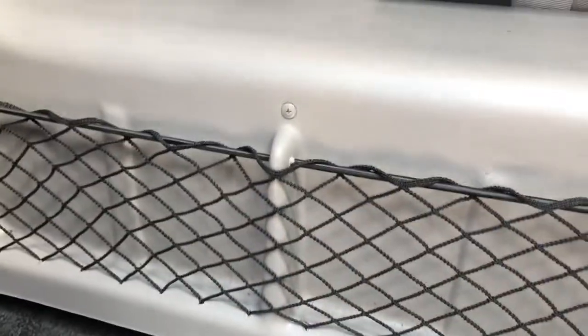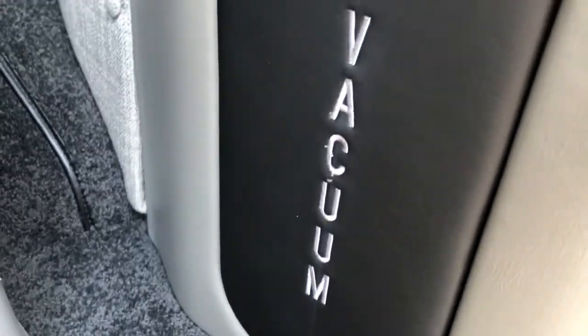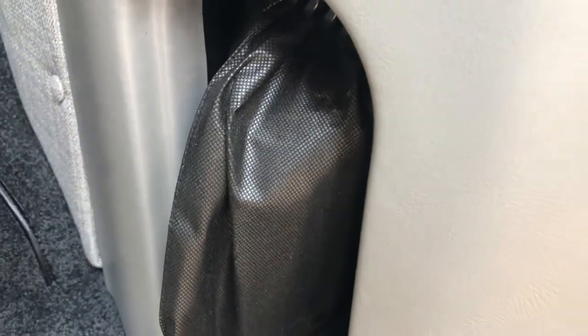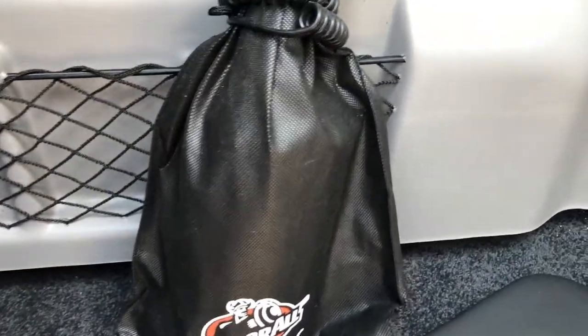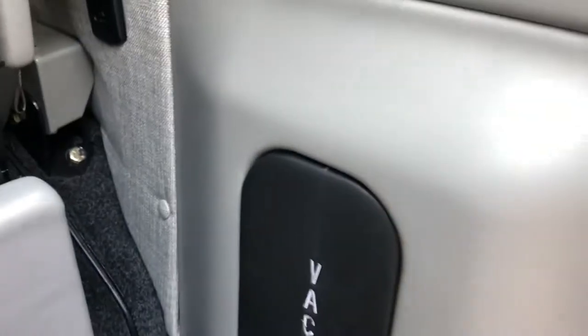We also get netting on the back and more netting down there, along with a nice silver plate. This van is even equipped with a vacuum — a 12-volt car vac. Works very well for cleaning up any messes in your Transit Explorer, and it just hides away neatly.